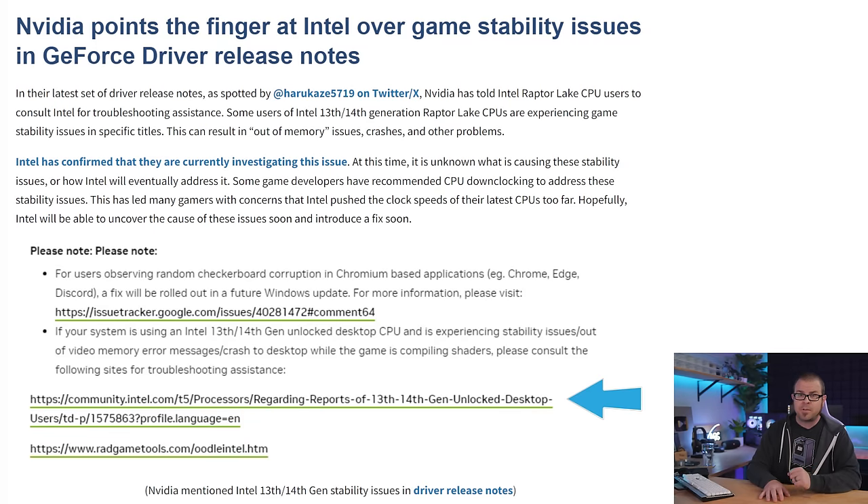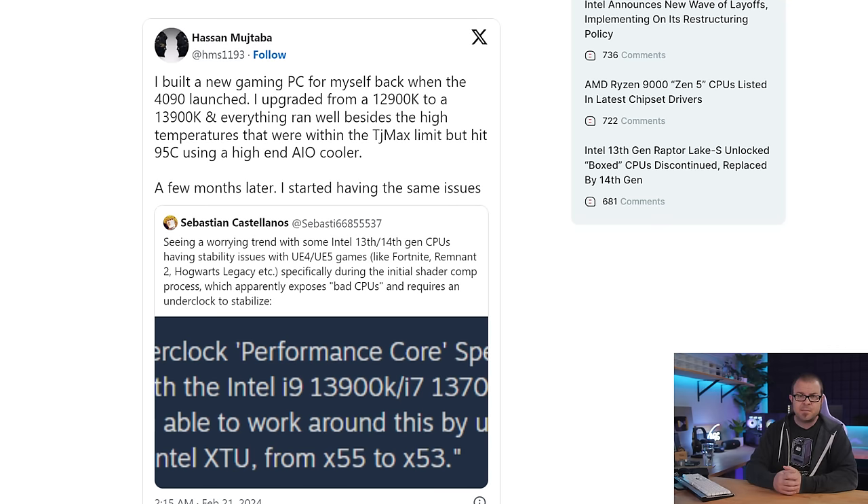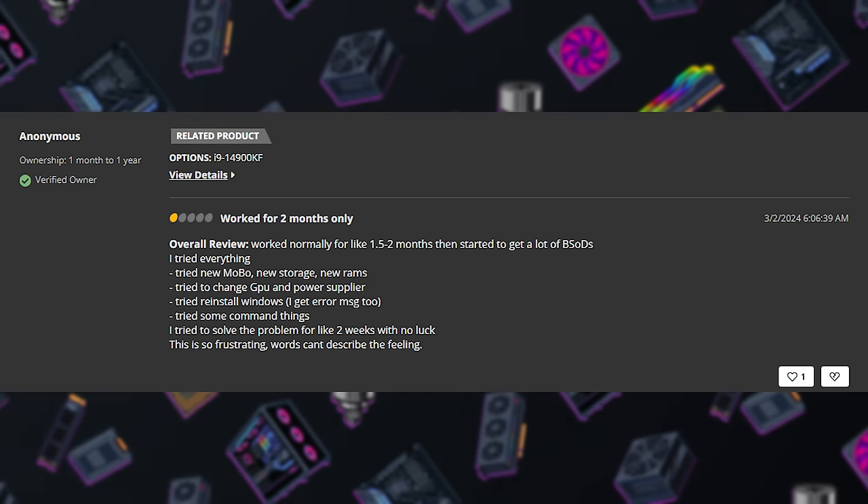As of Friday, Nvidia has joined the investigation as well, with recent driver release notes requesting that Raptor Lake CPU owners report the problems — not to Nvidia, as that would imply Team Green is somehow culpable — but to Intel via an issue tracking report page. One of the most frustrating aspects of the situation is that users with previously stable systems have reported errors cropping up months down the line.